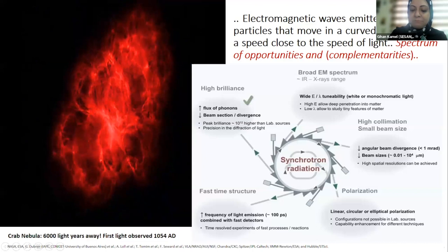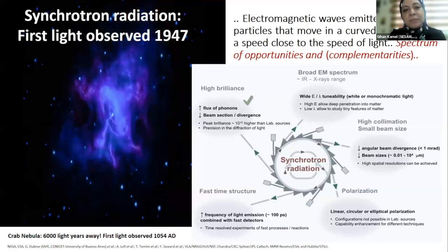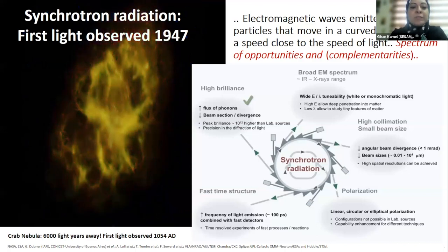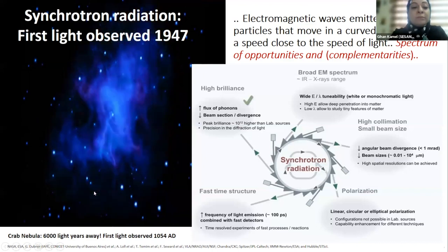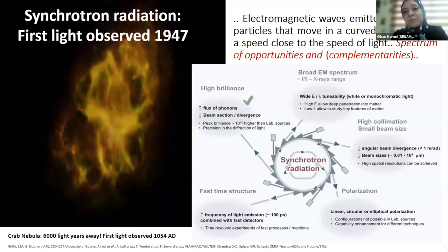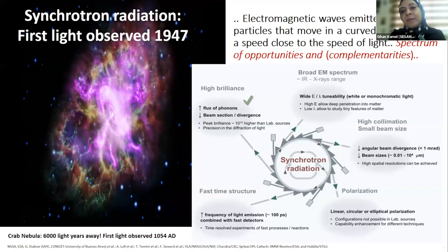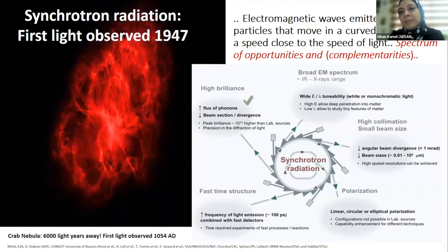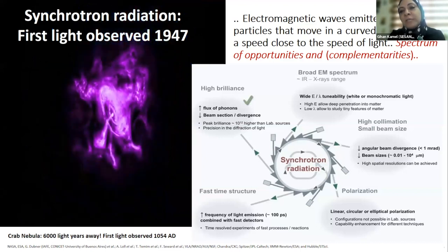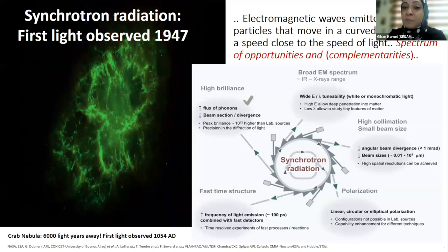The kind of particle accelerator I'm highlighting in this presentation is synchrotron light sources. Synchrotron radiation was observed in the Crab Nebula 6,000 light years ago, and also observed in the lab in 1947. This radiation is emitted through the acceleration of particles moving in a curved path at speeds close to the speed of light.